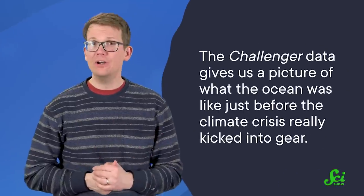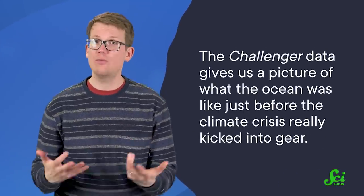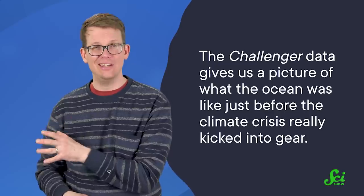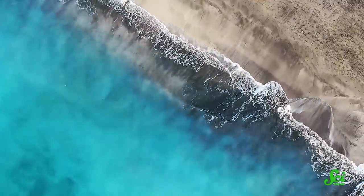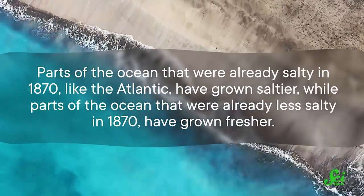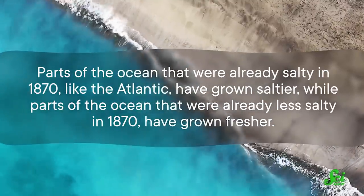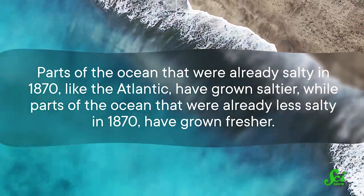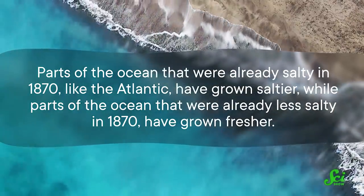That means that while it's not perfect, the Challenger data gives us a picture of what the ocean was like just before the climate crisis really kicked into gear. And by combining our modern measurements with their historical measurements of salinity, researchers found that parts of the ocean that were already salty in 1870, like the Atlantic, have grown saltier, while parts of the ocean that were already less salty in 1870 have grown fresher.